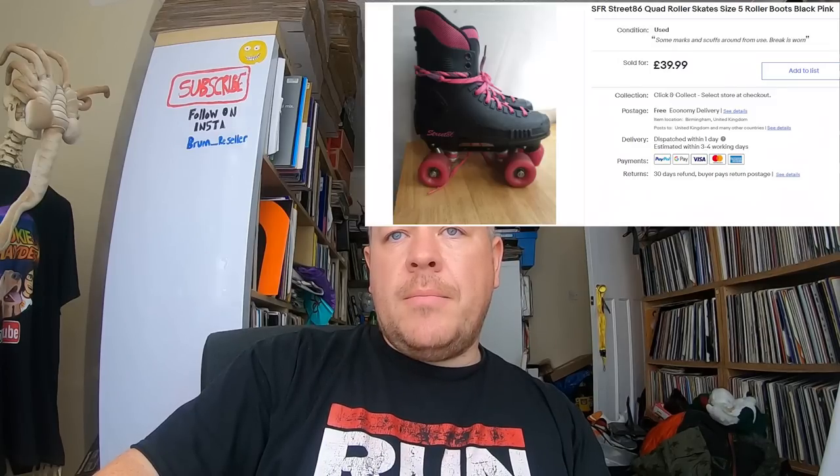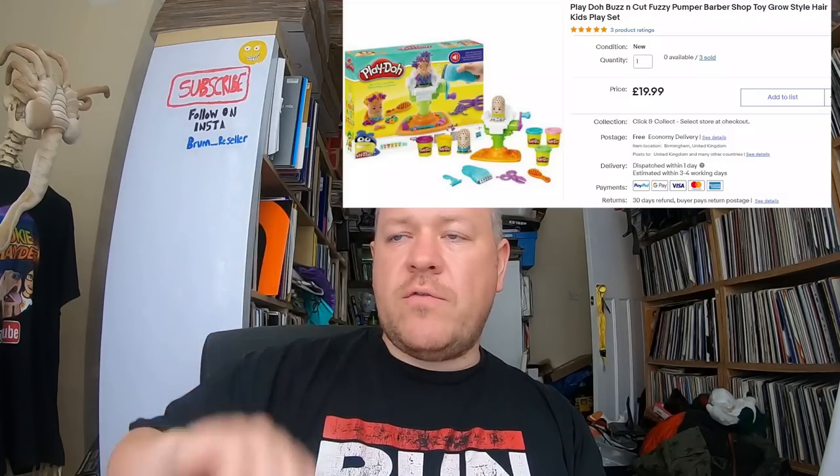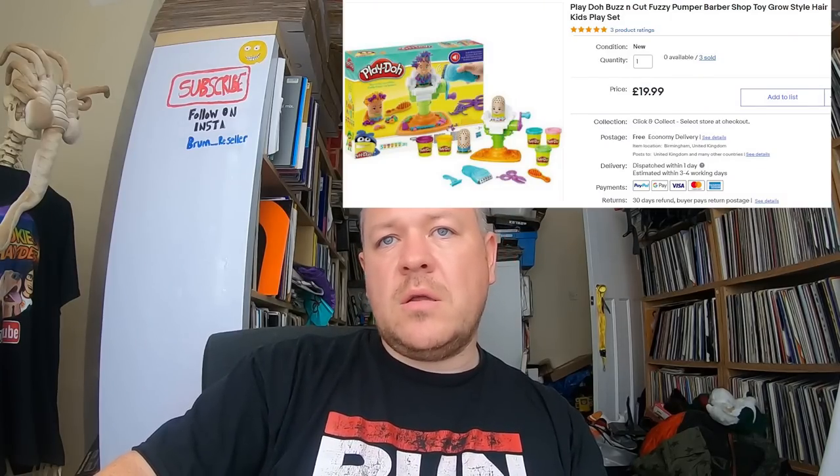First up: SFR Street '86 quad rollers, size five roller boots. Paid five pounds for these. Sold for 39.99 — the second time I've sold this type; I sold an orange pair previously. Also, you would have seen me pick up a load of Play-Doh Buzz and Cut sets. I think I got three for a fiver. They've all sold now at 19.99 each — really fast sellers, quicker than I expected.